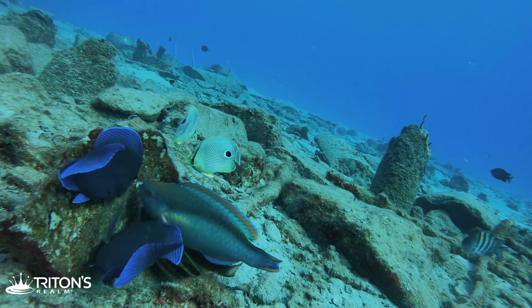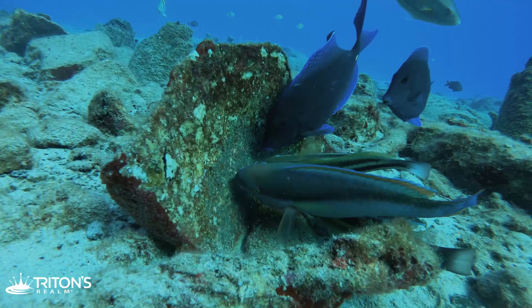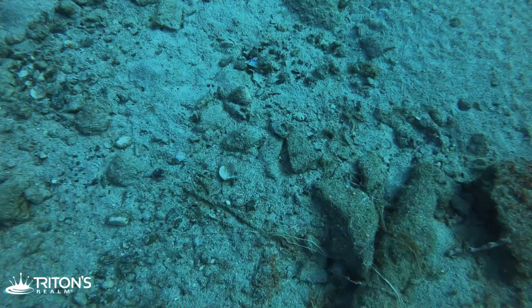Man, these reef fish — the little Sargemajors, the parrotfish, the butterflyfish — man, it's crazy. They're just all eating these little eggs up, it looks like. Man, what a little feeding frenzy.